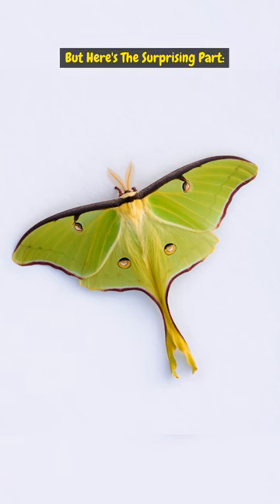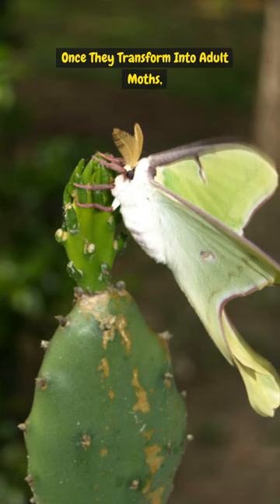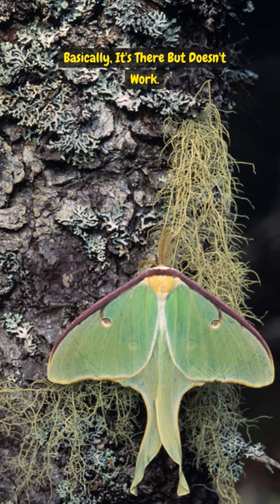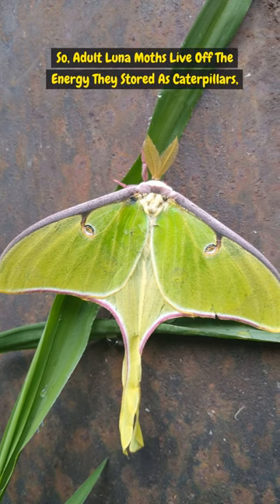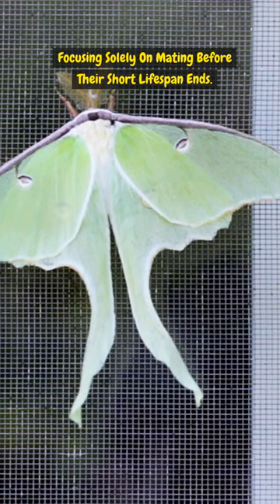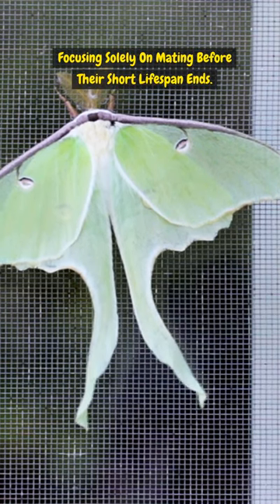But here's the surprising part. Once they transform into adult moths, the feasting stops. They have a special adaptation called a vestigial mouth — basically, it's there but doesn't work. So adult lunar moths live off the energy they stored as caterpillars, focusing solely on mating before their short lifespan ends.